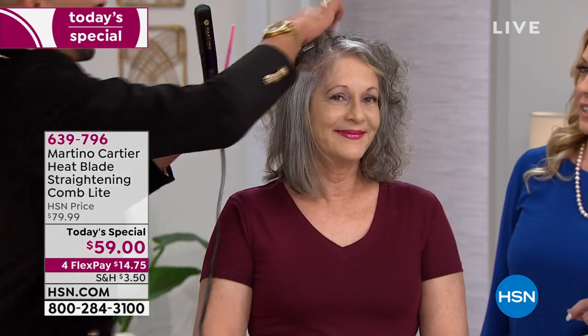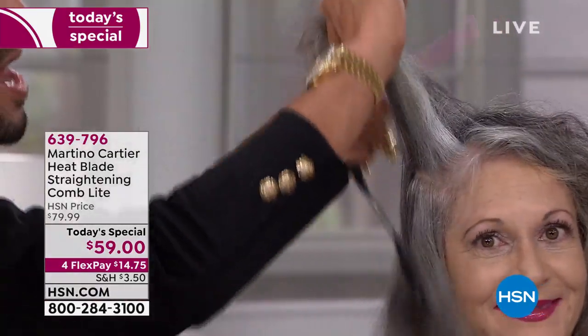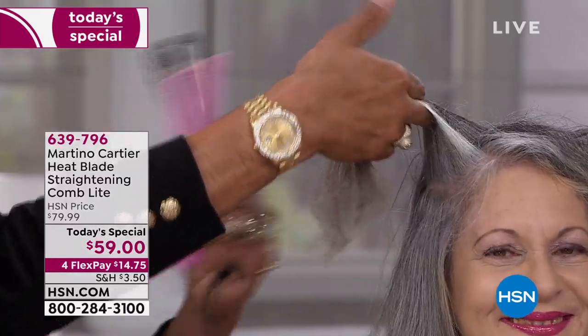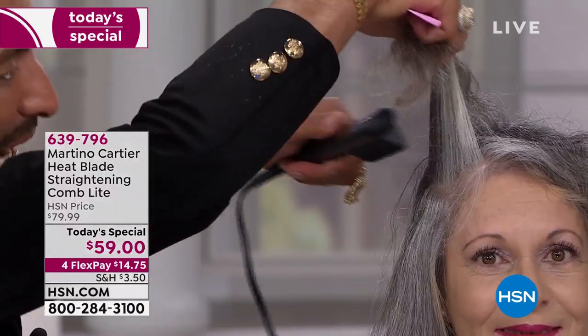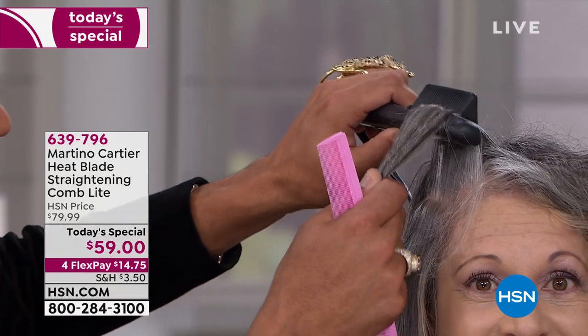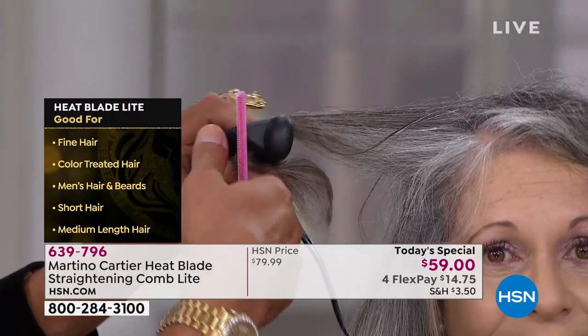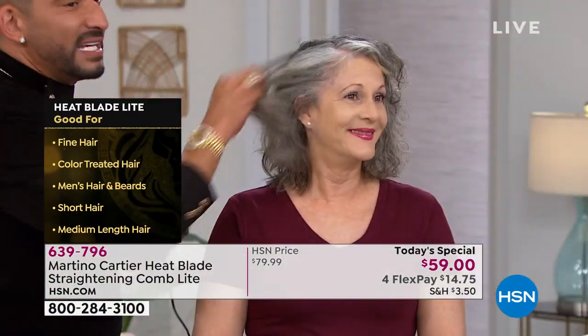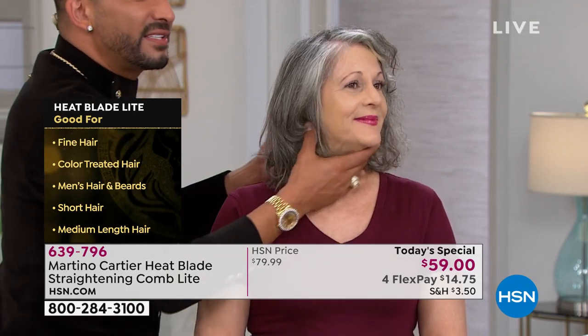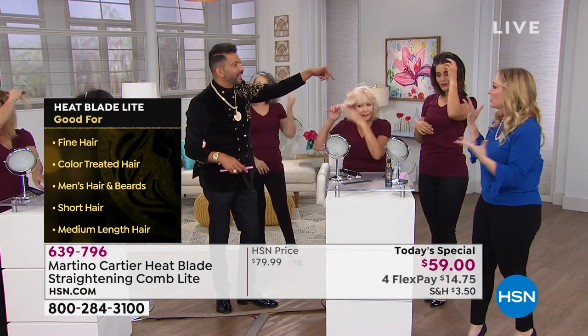I did the entire side of her head in just two sections. There's nothing you have in your bathroom that could allow you to do that much hair that fast. Right on her head — can't burn. I wiggle it in, get all that hair, lift straight up for volume, and once the ends come through, that was about five seconds total. On screen you can see it works for fine hair, color-treated hair, men's hair and beards, short hair, and medium-length hair.